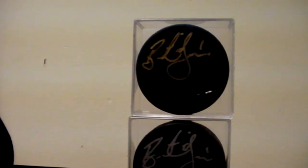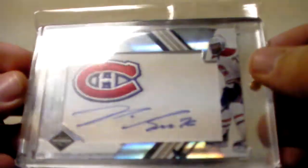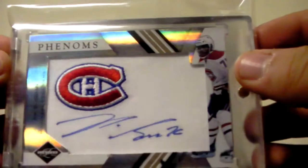Next, I got this PK Subban Phenoms. It has a little crease but that's just from the manufacturer. Nonetheless, really nice card, numbered out of 299.